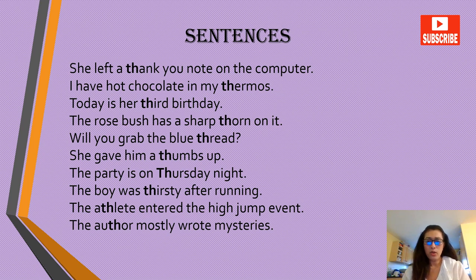She left a thank-you note on the computer. I have hot chocolate in my thermos. Today is her third birthday. The rose bush has a sharp thorn on it. Will you grab the blue thread? She gave him a thumbs up. The party is on Thursday night. The boy was thirsty after running. The athlete entered the high jump event. The author mostly wrote mysteries.